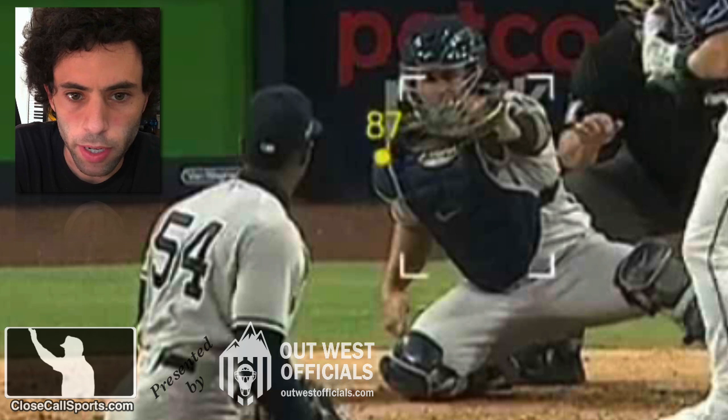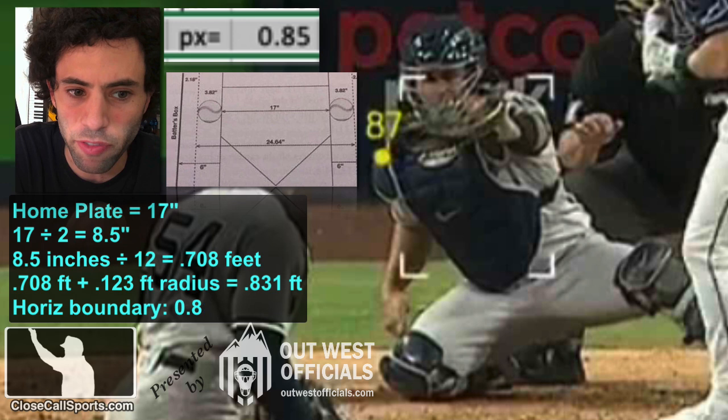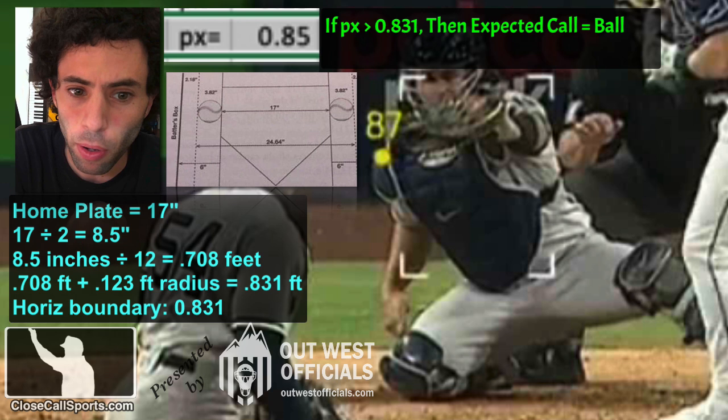Is it a strike or a ball? Depends on who you ask — Yankees fans will say one thing, Rays fans, you know the drill. The PX value is 0.85 on this pitch. Home plate is 17 inches wide. 17 divided by two is eight and a half inches. Eight and a half inches converted to feet is 0.708 feet. We have to add the radius of a baseball to it, because the radius of the baseball dictates the strike zone. It's 0.813 feet to either end, so the boundary is 0.831.